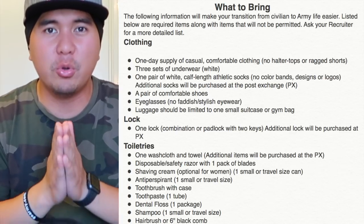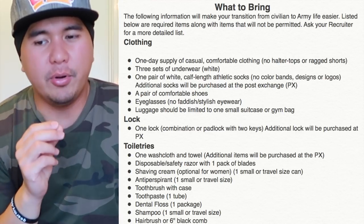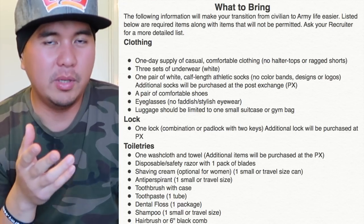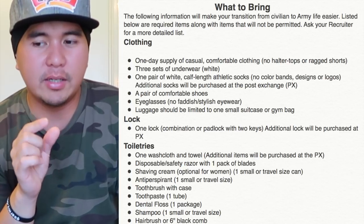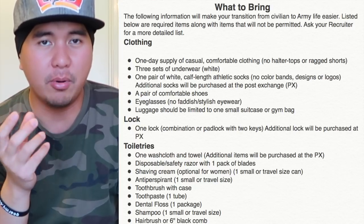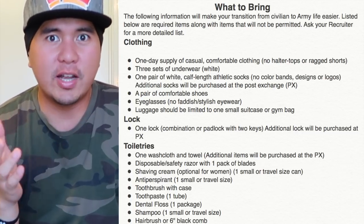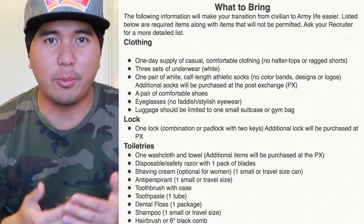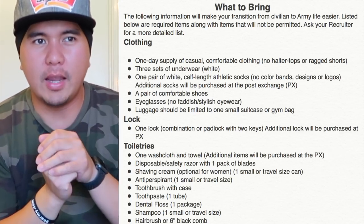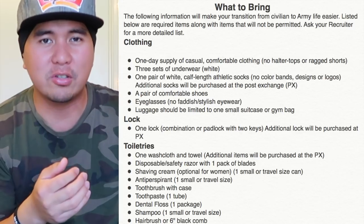Once you're in the military, you've got to learn how to pack light and pack right. You're going to basic training — just enough for two or three days, bring extra underwear and extra socks. Locks are really important. Bring one lock — combination or padlock — with two keys. Additional locks can be purchased at the PX, but a lot of people forget to bring locks. If the PX runs out because there are many people arriving, you're in trouble. I'd say bring two sets of locks: one for your locker and one as a spare. It doesn't hurt, and you can use it later at your first unit.